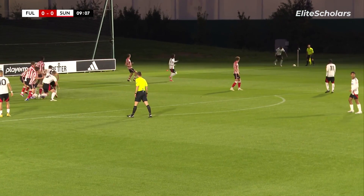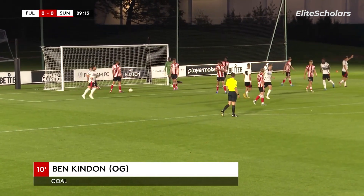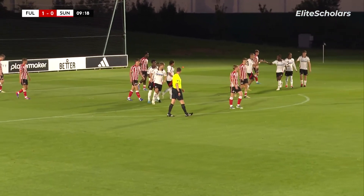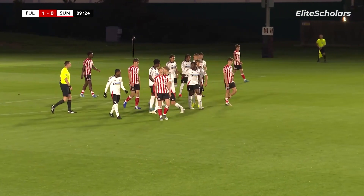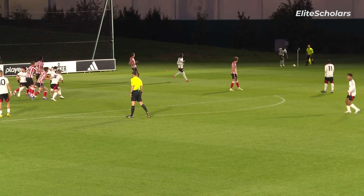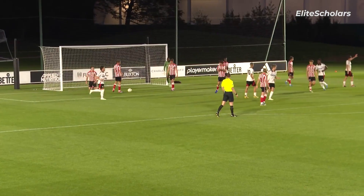It's an in-swinger from Terrell with the left foot — oh, it's gone in! A defender on the line I think got the final touch, but it's 1-0 to Fulham, just under 10 minutes gone. It was a delightful corner from Terrell Works and it would have gone in anyway — it beat the keeper. The defender on the goal line couldn't really adjust his body shape and put it in on the outside of his right boot. It's 1-0 to Fulham.